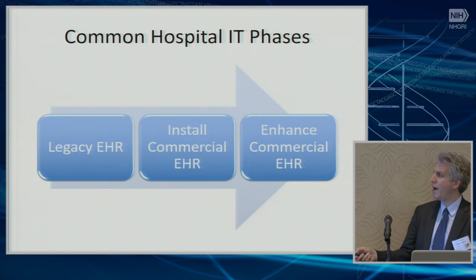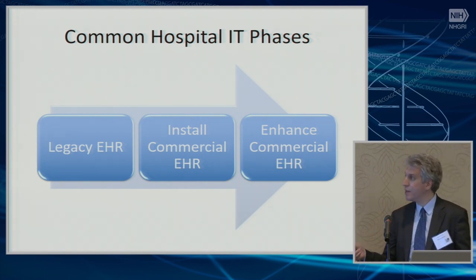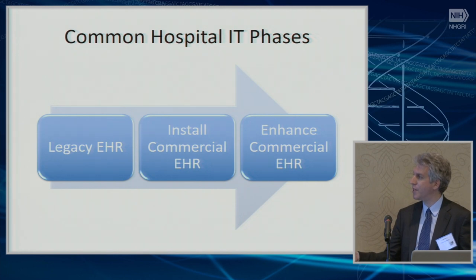This is a major deal within a healthcare institution. The legacy EHR has a certain amount of funding and staffing level associated with maintaining it. Often one objective of the transition is to decrease that staffing level. But what actually happens is you need to maintain the legacy EHR while simultaneously staffing up for the commercial EHR, so your staffing level goes way up during this transition.